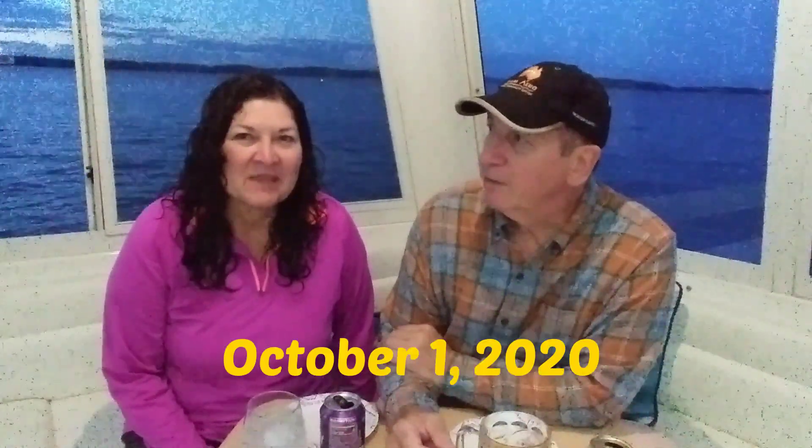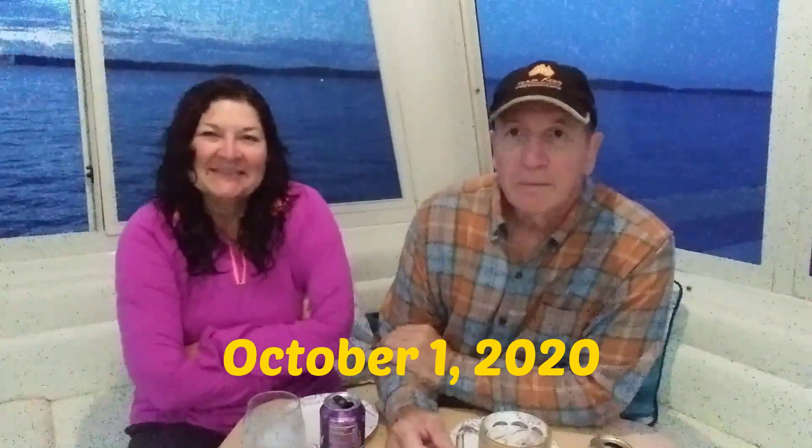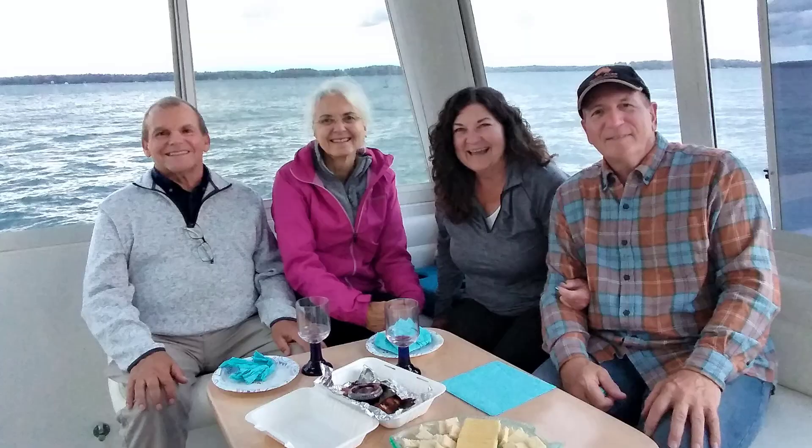We have stayed here now two nights — this is the second night. And we had a visit by our harbor host, Sally and Lynn. So exciting. They came over. We finally had Docktails for real with other people. It was really nice, it was awesome.